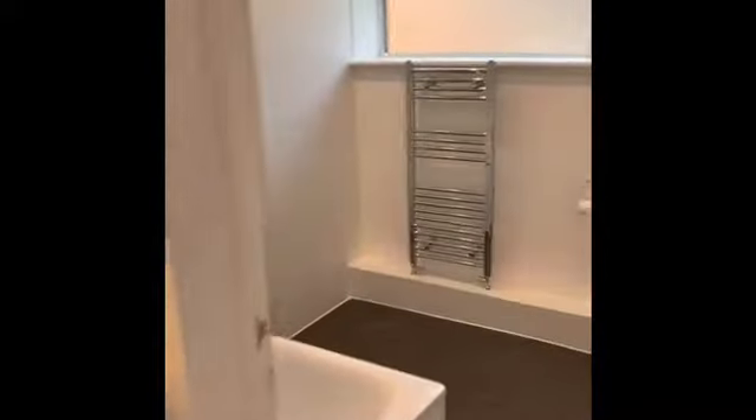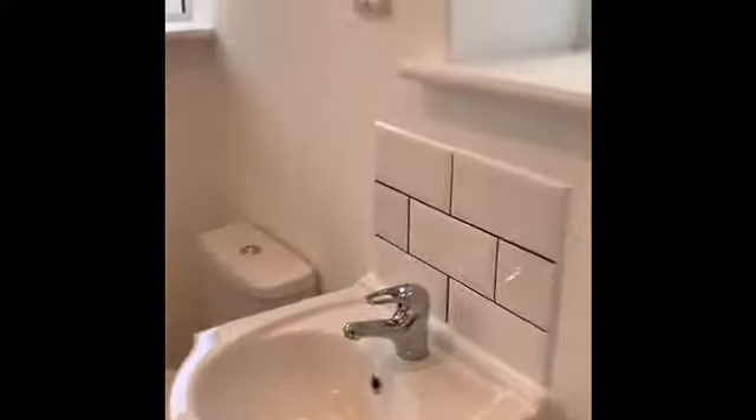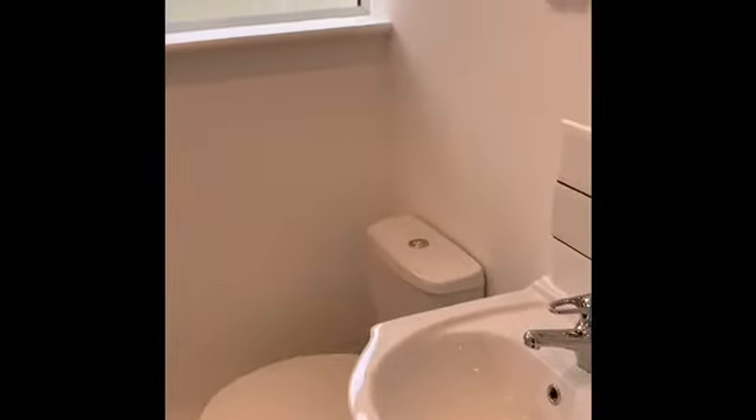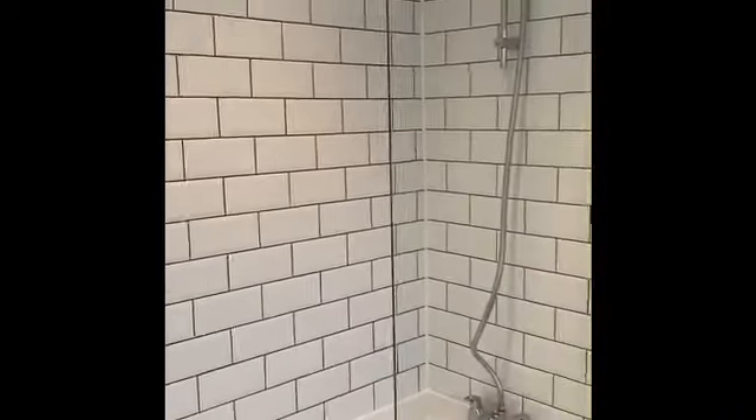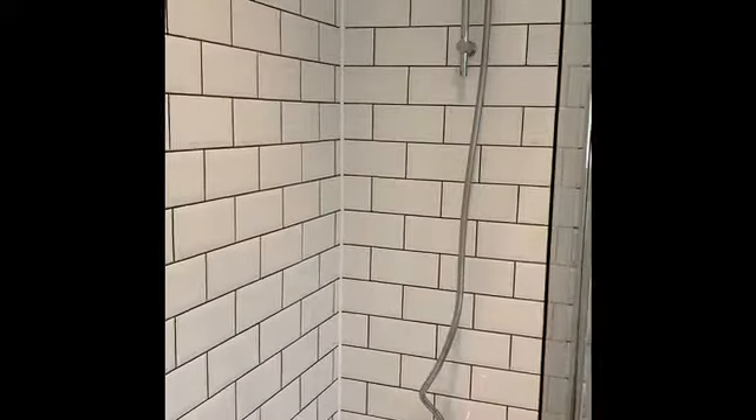The bathroom has a ceramic tiled floor and a modern white suite — pedestal storage hand basin and low flush WC. It's a nice bright room with actually three windows. There's a heated towel rail, full-size tub with tiled walls around the bath, and a mixer shower attachment with really good water pressure.